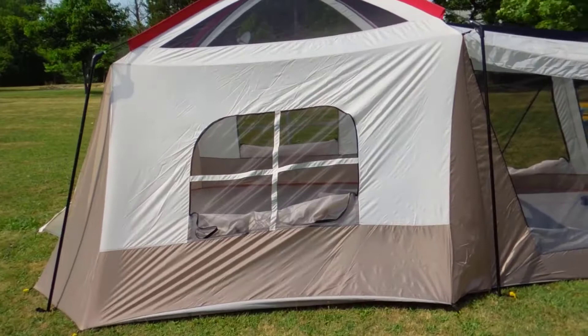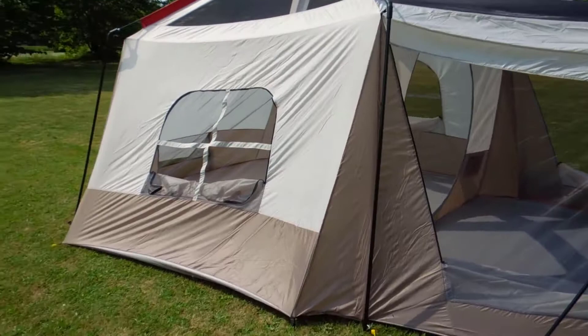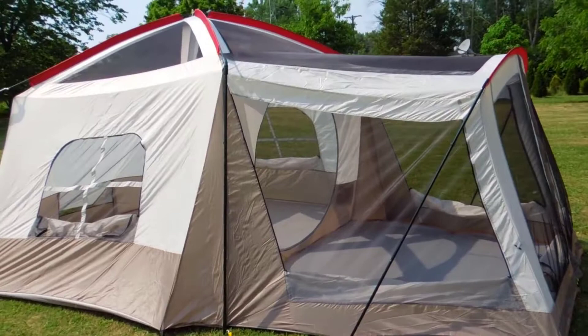Compared to my Walmart tent that I had previously — I believe it was a four-person — the main room here is about the exact same size. The only difference is the addition of the screened-in porch with a floor. I like it. It's not small by any means, but everybody was really making it sound gigantic in their reviews, and I personally don't think it's that big.